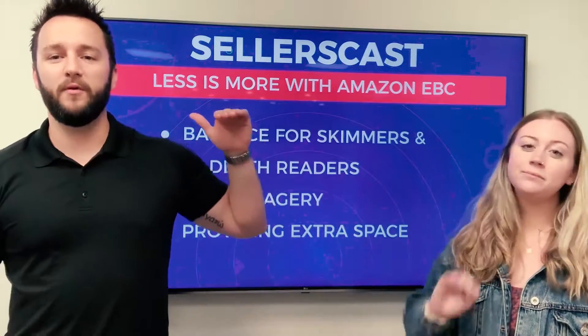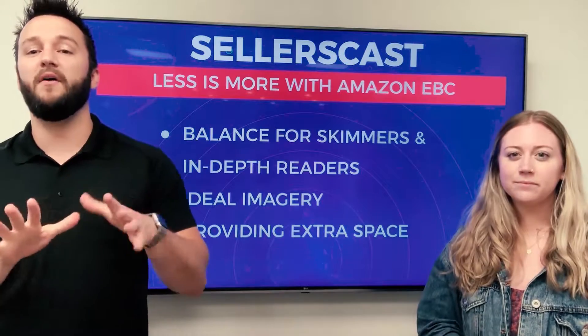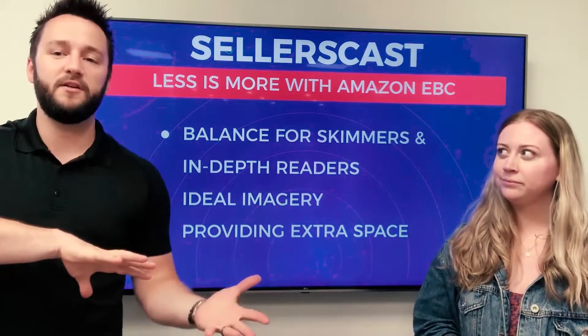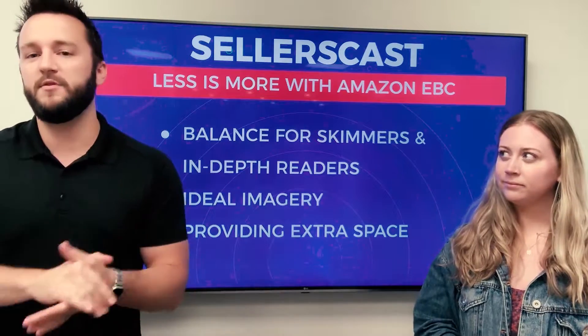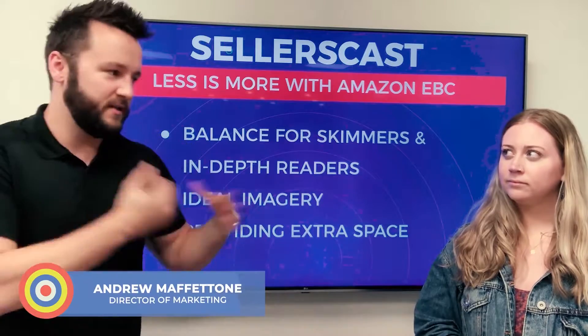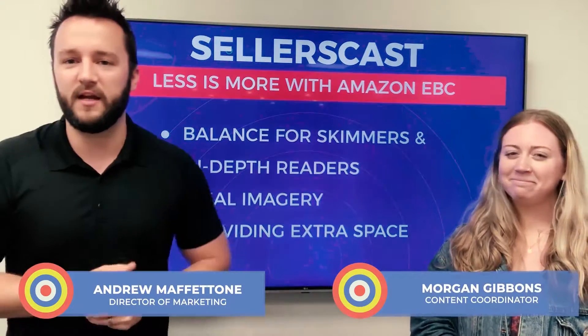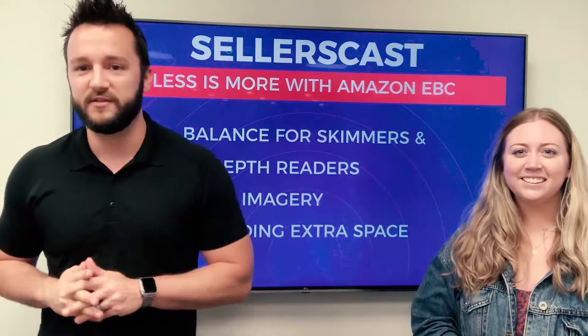Today we're talking about how less is more when it comes to Amazon Enhanced Brand Content. We're going to cover the balance between in-depth readers and skimmers, best practices for imagery, and leaving a little extra space. I'm Andrew Mafetone, joined by Morgan Gibbons, and this is episode 46 of the Sellers Cast.